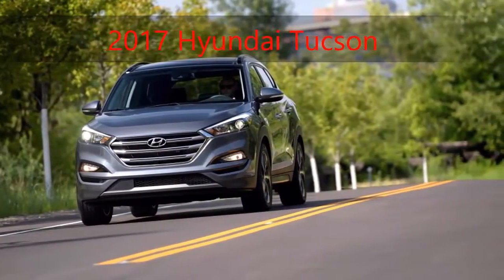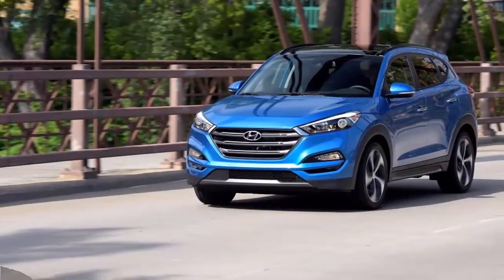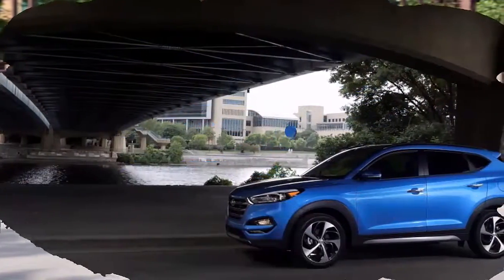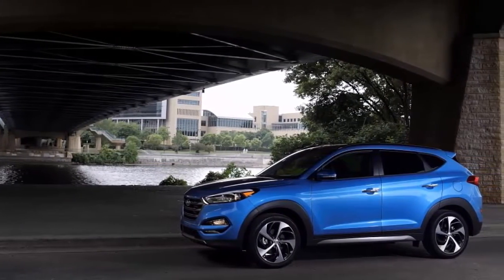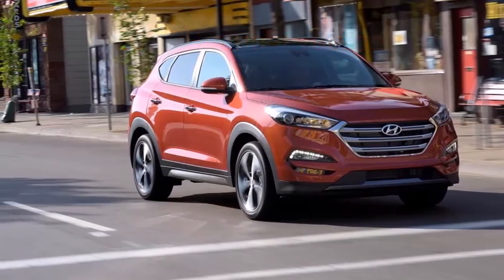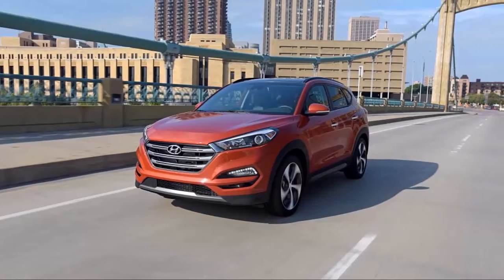On the standard Tucson SE, Hyundai fits its normally aspirated inline-4 and a 6-speed automatic. There are the usual power features, cruise control, and air conditioning, along with nice touches like automatic headlights, a rear-view camera, a 5.0-inch touchscreen for its infotainment system, and a tilt and telescoping steering wheel. Base Tucsons also get beige cloth upholstery that resists odors and stains.